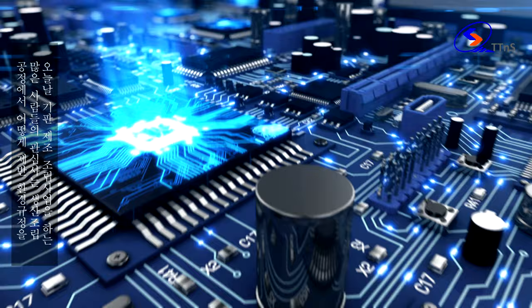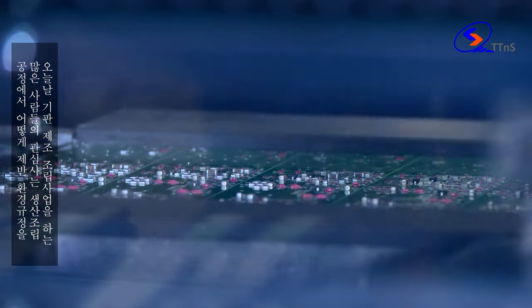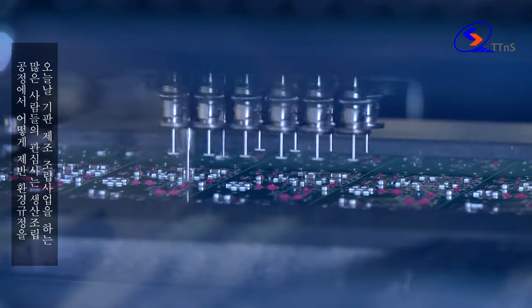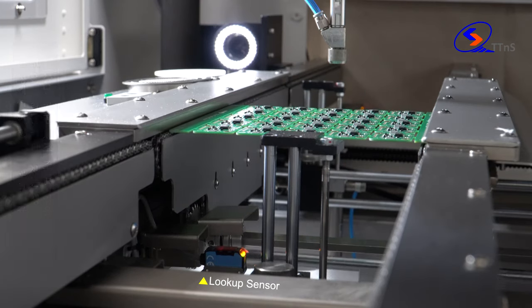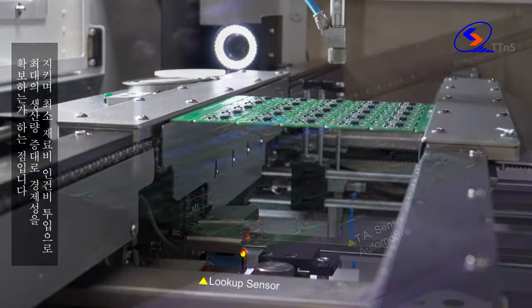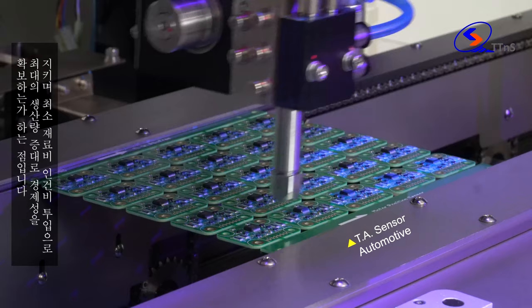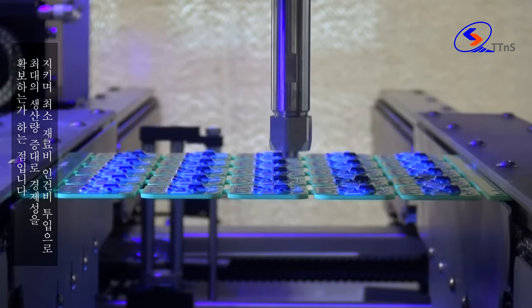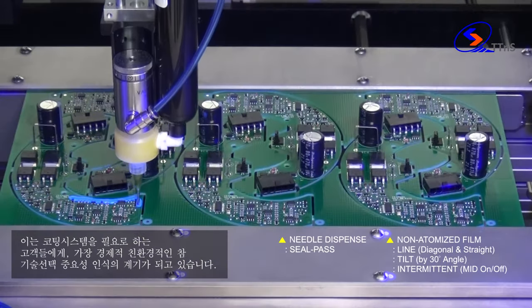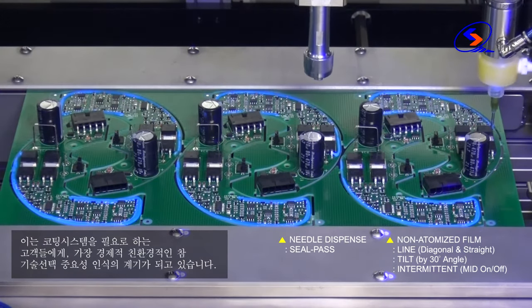Many manufacturers have been continually challenged by the need to balance throughput, materials, and labor investment, in addition to addressing environmental concerns related to processes. As a result, potential customers increasingly realize the importance of cost-effective and environment-friendly true solutions in conformal coating.